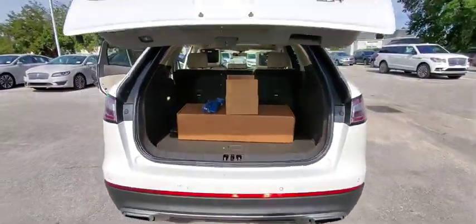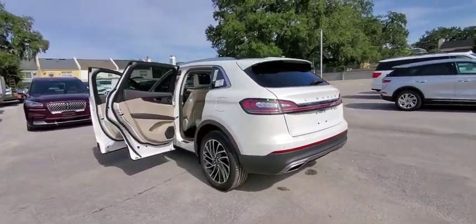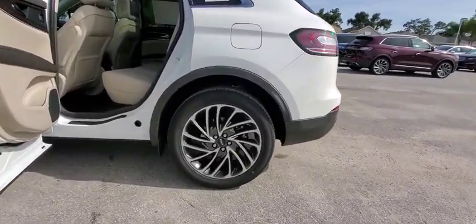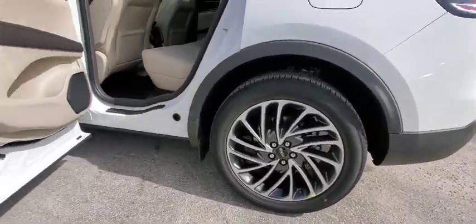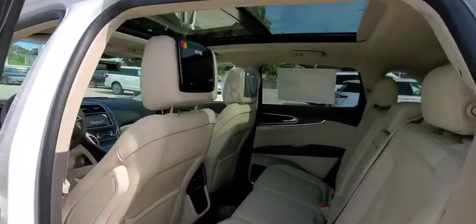Backup camera, keyless entry, power passenger seat, steering wheel audio controls, remote engine start, power liftgate, navigation system, traction control, stability control, lane departure warning, anti-lock braking system, leather-wrapped steering wheel, Bluetooth.